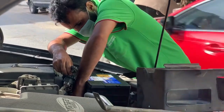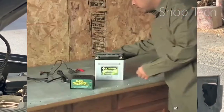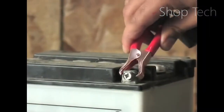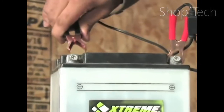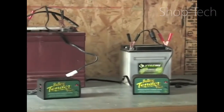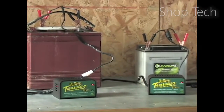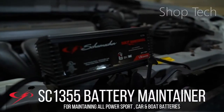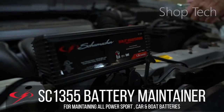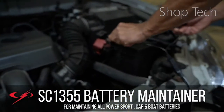Battery maintainers are slow charging chargers that allow you to restore the regular discharge that damages car batteries, especially while the cars are not in use. Typically, they are connected to batteries during lengthy periods of inactivity so that a car is ready to go when it is used again, but they can also be useful when used on specific types of car batteries on a regular basis, independent of driving frequency. Let's see some of the best car battery maintainers that are worth your money.